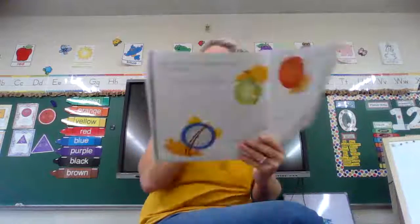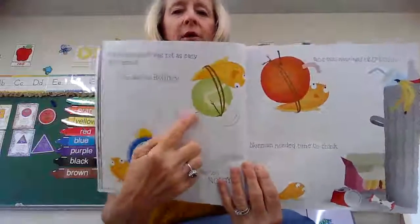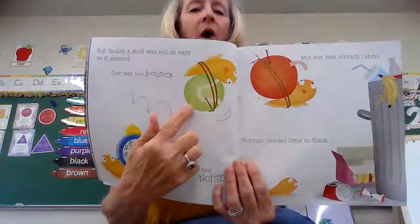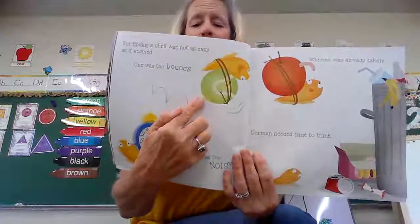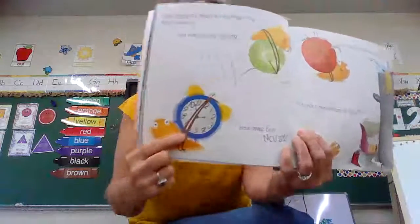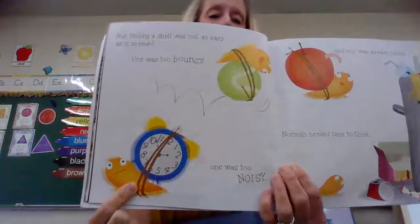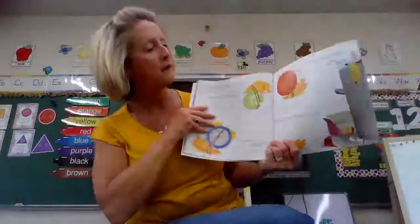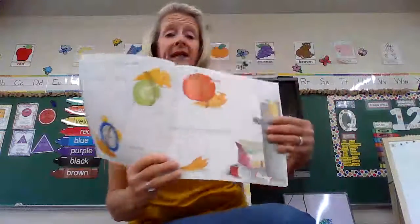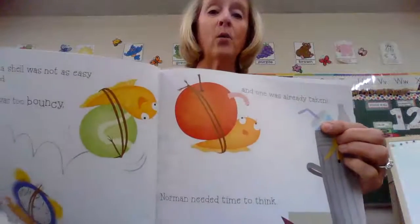Finding a shell wasn't as easy as it seemed. Some of them were too bouncy — look at this shell he's trying to make on a tennis ball. And one of them was too noisy — look at this shell he tried to make on an alarm clock. And one was already taken. What's already in that shell up there? It was already taken — there's a worm in there.